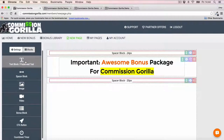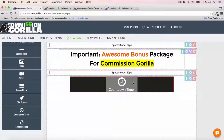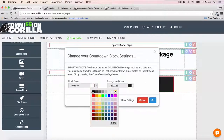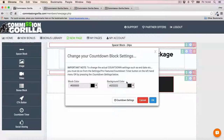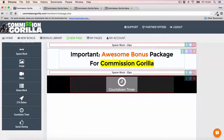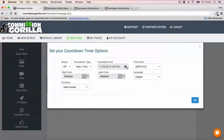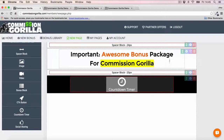The countdown timer is a pro feature, so you do need the pro version of Commission Guerrilla to use it. I highly recommend it because countdown timers are so important for your bonus pages. Here you can go in and customize the countdown timer however you like — change the color of the block, change the background color, and set up the countdown settings for any duration you want. You won't see it live until we save and preview the page.